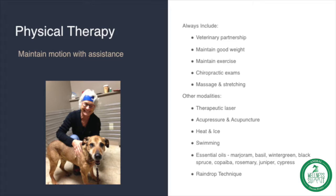We also do a lot of massage and stretching, which is something you can do yourself or partner with a specialist. We incorporate many other modalities into our geriatric care and physical therapy program: therapeutic lasers, acupressure, acupuncture, heat and ice as needed. We highly recommend swimming as a low-impact exercise that really helps support motion and flexibility.